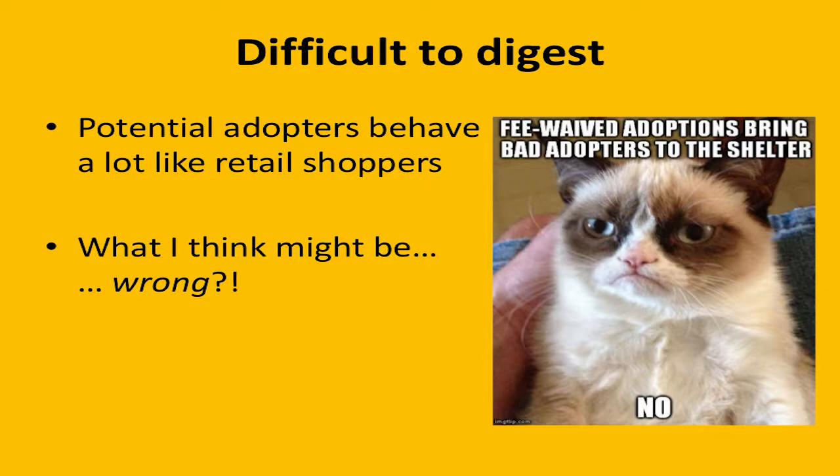A couple of things I want to put out there right up front: I'm going to talk about a couple of things that make people a little uncomfortable. One of those is talking about animals in a retail sense, which can get people's hackles up because they say, hey, these aren't boxes of cereal. And I totally agree — I love animals, I think they're individuals and all need special care. But the fact is that when adopters walk into your shelter or foster home, they're thinking with a retail shopper's mentality, so you have to think of some things as they relate to animals.